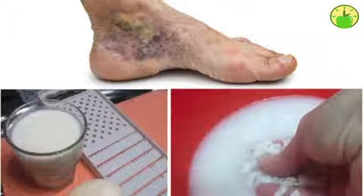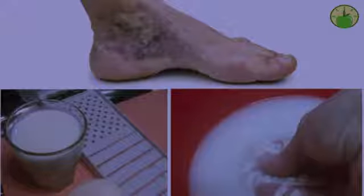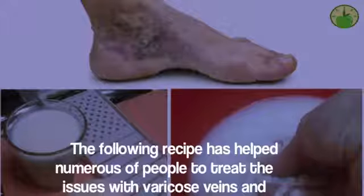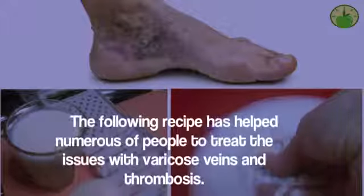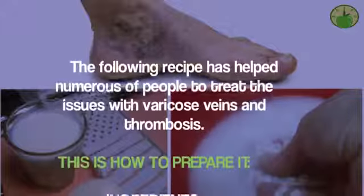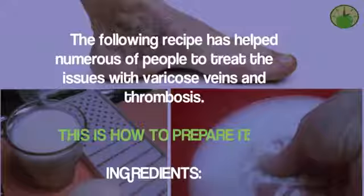This medical condition can be treated with homemade remedies completely naturally. Note that you must consider certain necessary lifestyle changes, especially when it comes to long periods of standing or sitting. The following recipe has helped numerous people treat varicose veins and thrombosis. Ingredients: one glass of sheep milk, one baby soap.